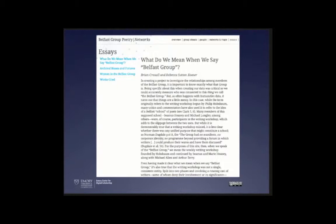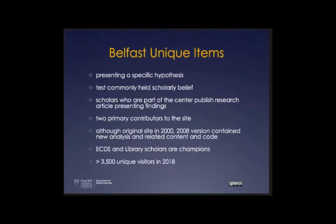We had lots to learn — about visualizations, about copyright, about how to support scholars in their work. We thought this would be one of the most popular modes we'd operate under going forward. Unique to this project was the idea of presenting a specific hypothesis — a scholarly argument tested against a common scholarly belief. The scholars were part of the center, so they already understood what went into the work. They were our faculty champions, the ones driving the project.